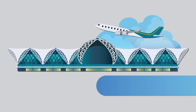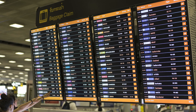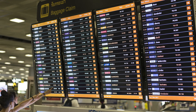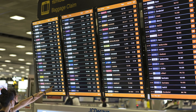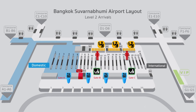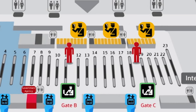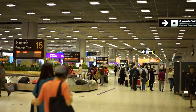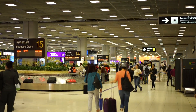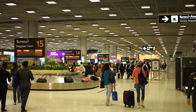Arrival process number three: baggage claim area. Once you have been through immigration clearance, you will find a large board indicating the baggage belt for each flight. Please proceed to the belt assigned to your flight. During periods with fewer passengers, the luggage will be awaiting you at the belt. During busier periods, you may have to spend some time waiting for your luggage.